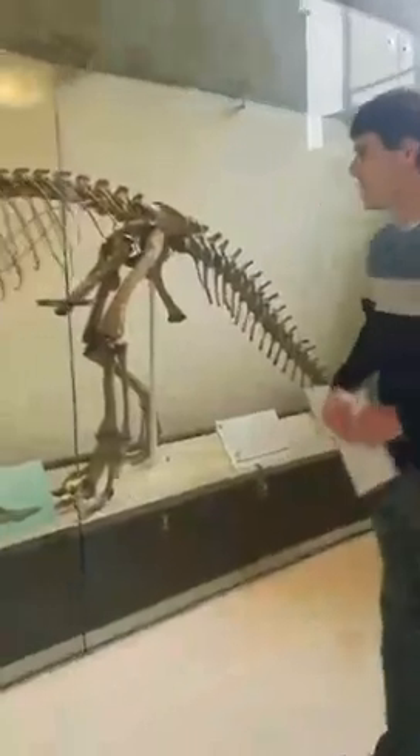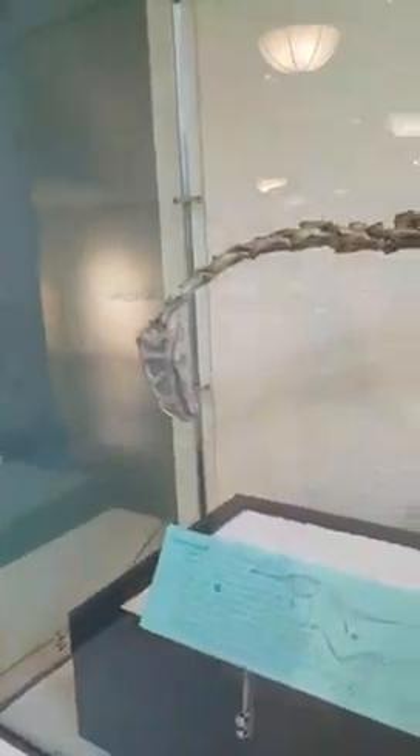Let's get in front of one of these species and talk about some of the features they may be taking into account. This is an early member of the sauropod lineage — this is Plateosaurus.